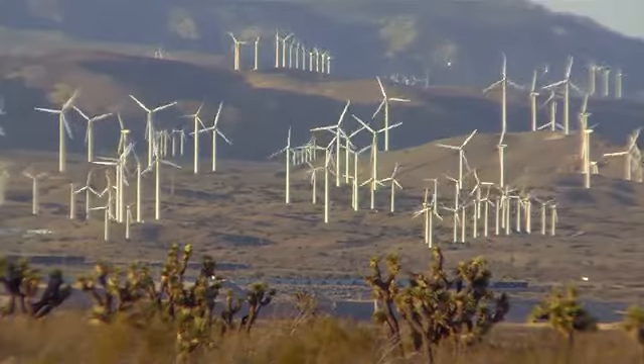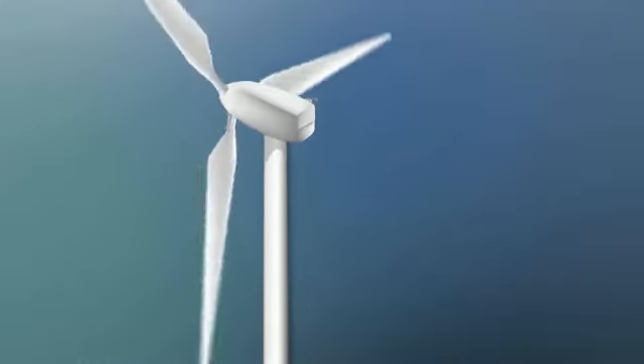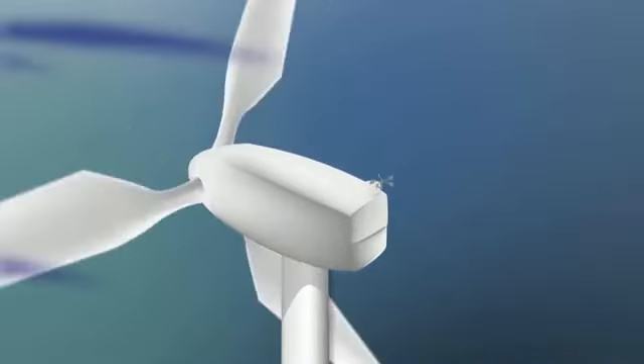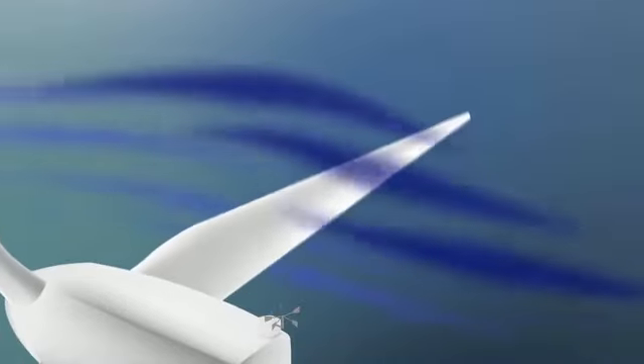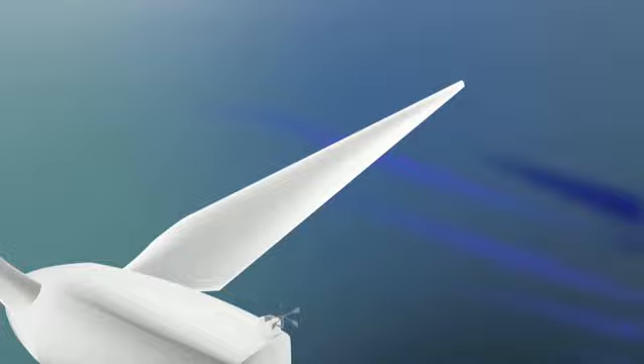Here's how it works. A wind turbine blade works sort of like an airplane wing. Blowing air passes around both sides of the blade, and the shape of the blade causes the air pressure to be uneven — higher on one side of the blade and lower on the other — and that's what makes it spin. The uneven pressure causes the blades to spin around the center of the turbine.